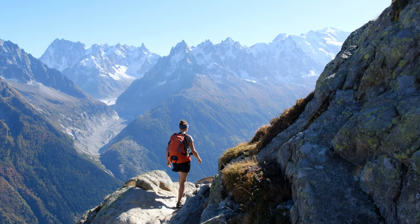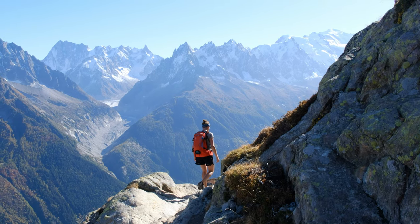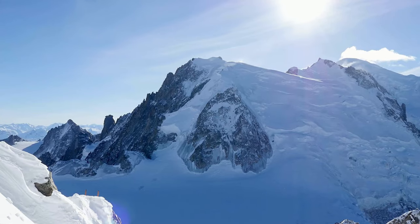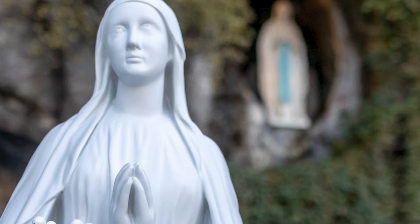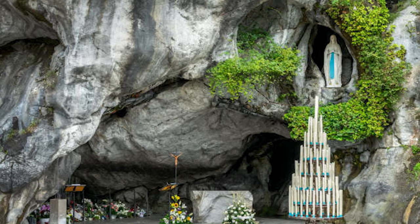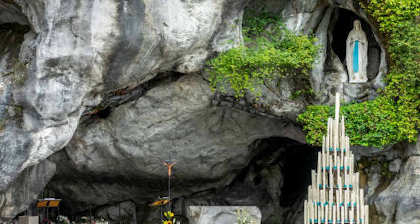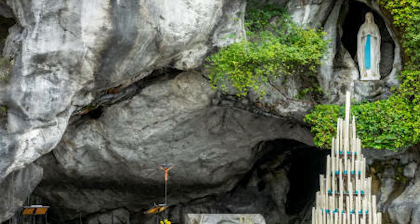It is also a legendary spot for climbers, who challenge themselves on the icy and severe routes to the summit. One of the most famous features of the mountain is the Statue of Our Lady of Lourdes, which was placed there by a group of climbers in 1919, after a failed attempt in 1913.